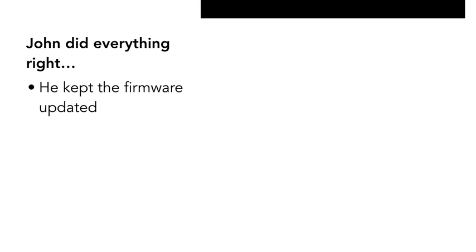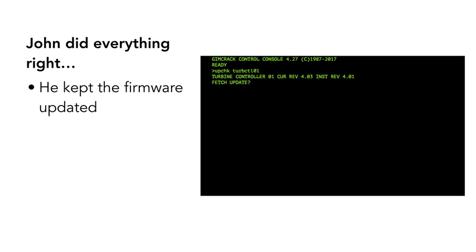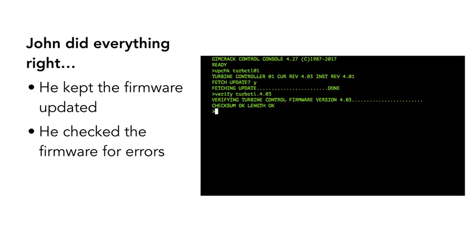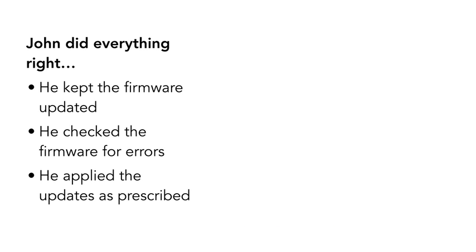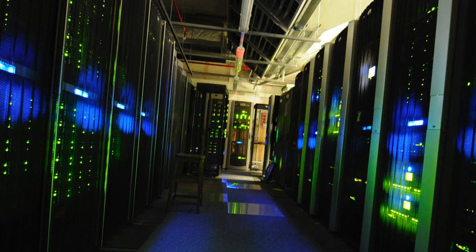He checked the firmware image to make sure it wasn't damaged in transit, and he applied the update in the prescribed way. John went right by the book. But how could he know that the update server itself had been compromised? Since there was no way to independently determine whether the firmware update was authentic, John had no choice but to trust what came out of the repository.